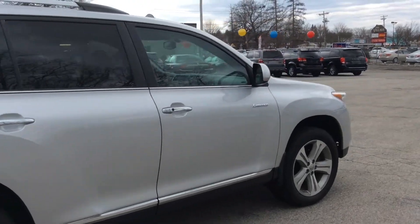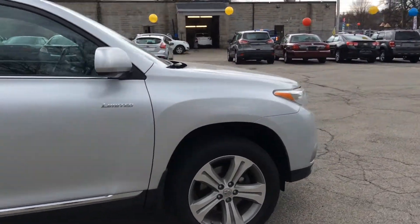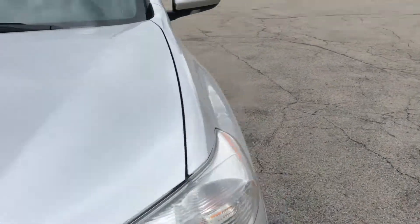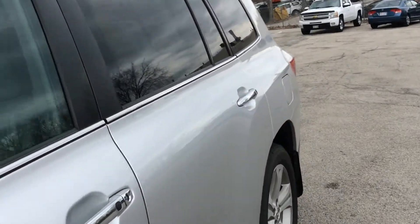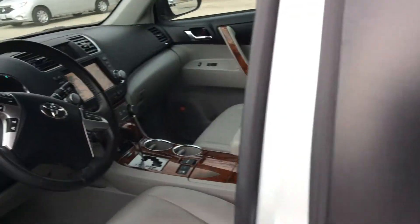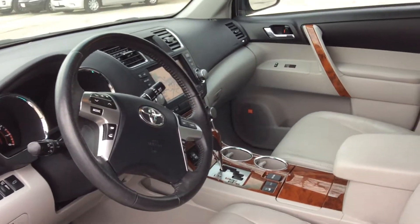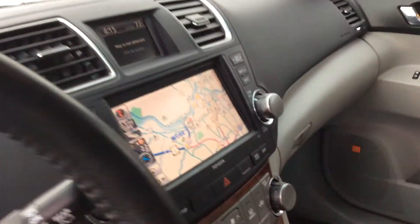Very, very clean. Give you a view inside, give you a little shot of the motor. Navigation, JBL audio system — it just keeps going.